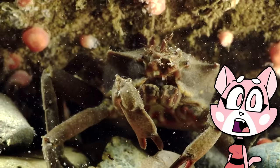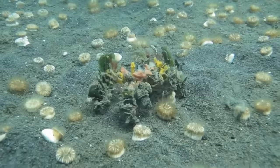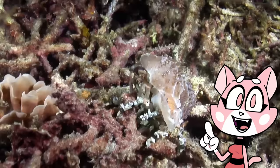Decorator crabs are considered omnivorous scavengers, as they typically use their modified claws to eat a range of things off the sea floor, like small food particles or detritus. As they grow larger and eventually outsize their shell, they will simply remove all of the decoration from their existing shell and recycle it onto their new one, which, as it turns out, is amazing for the environment.